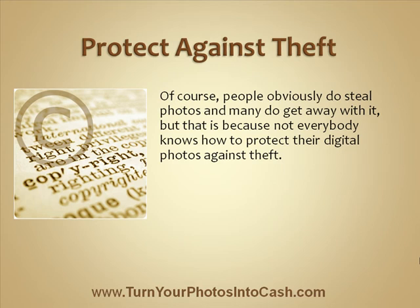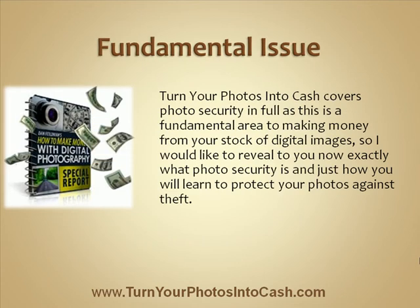Of course, people obviously do steal photos and many do get away with it, but that is because not everybody knows how to protect their digital photos against theft. Turn Your Photos Into Cash covers photo security in full as this is a fundamental area to making money from your stock of digital images.